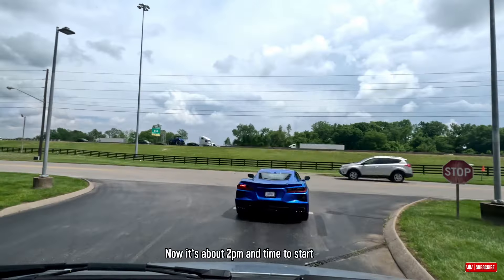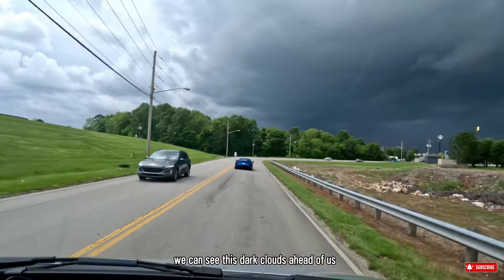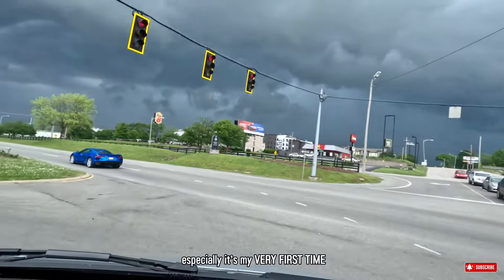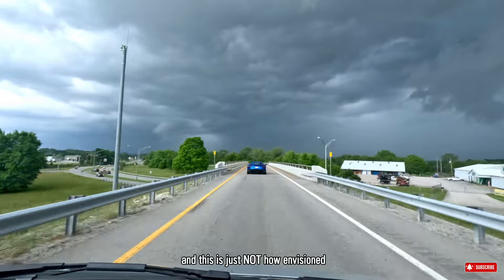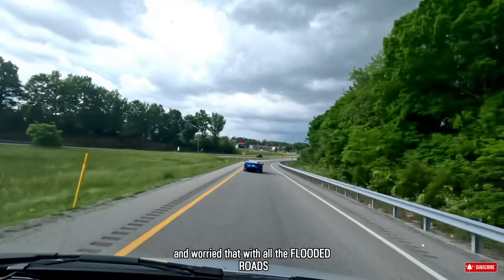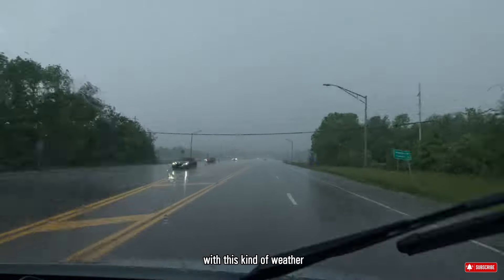Now it's about 2pm and time to start our 15-hour or so drive home. And as we are leaving the museum, we can see these dark clouds ahead of us. I told myself this is not good. I'm starting to feel really nervous, especially since it's my very first time driving the LTV, and this is just not how I envisioned my first driving journey with this camper van. I also felt nervous for Ron and worried about the flooded roads he'd drive through with his new car, because it sits so low.